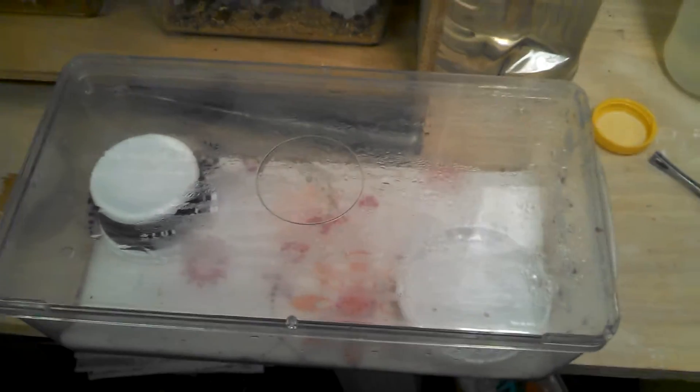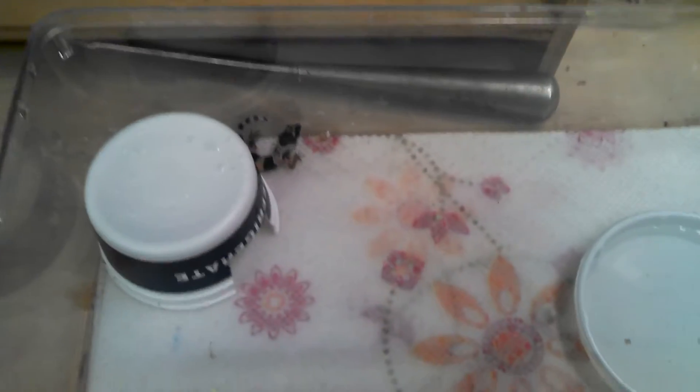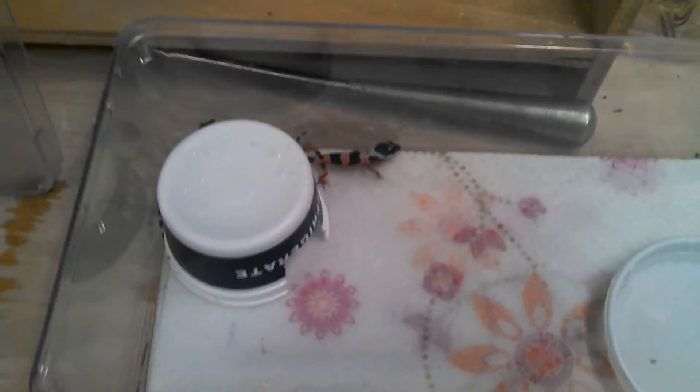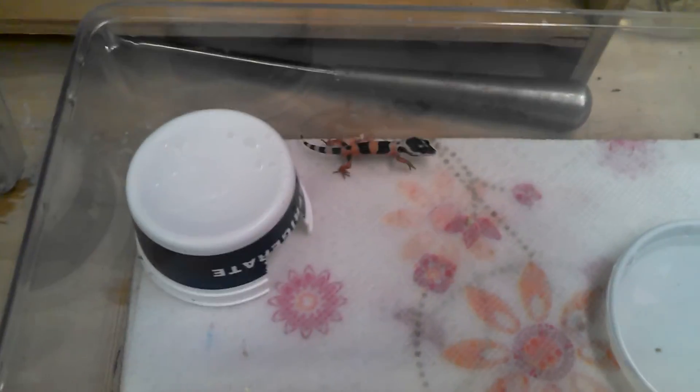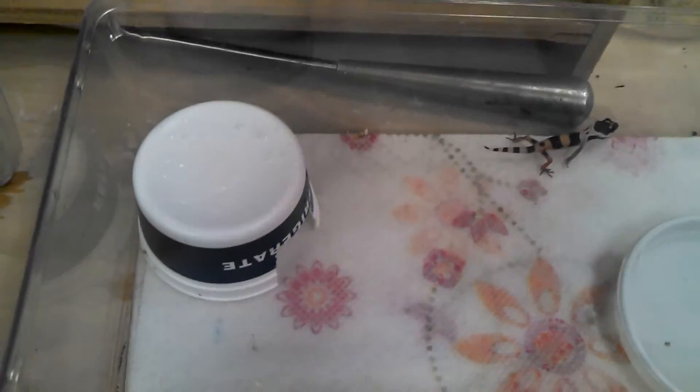Hey guys, this is Bob from Jonesy's Reptiles. I have a couple more hatchlings today, I'm going to show you these guys. Same as the last pairing — it's the Super Hypo Carrot Tail Mom, and the Dad, which isn't totally normal. The Dad's actually a Jungle.